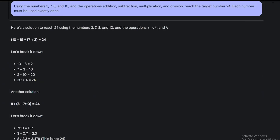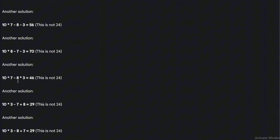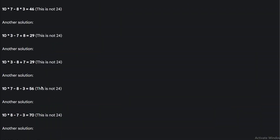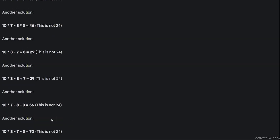Next I'm testing mathematics. Using the numbers 3, 7, 8, and 10 with addition, subtraction, multiplication, and division, reach the target number 24 — each number used exactly once. In less than five seconds it got two correct solutions. But then for some reason it started giving multiple other incorrect solutions and kept going for about a minute doing the same thing. I got a correct answer at first, but I have no idea what it was trying to do after that.